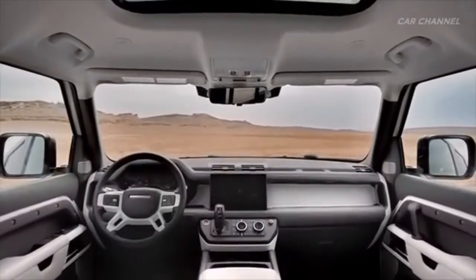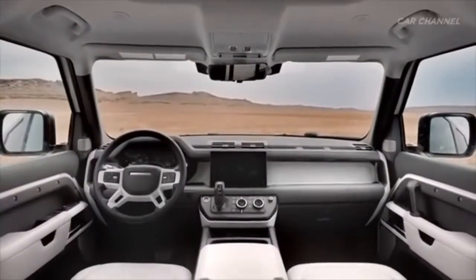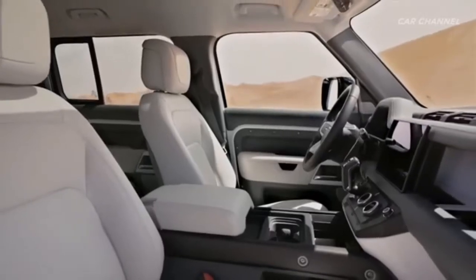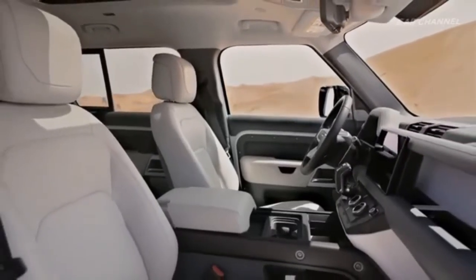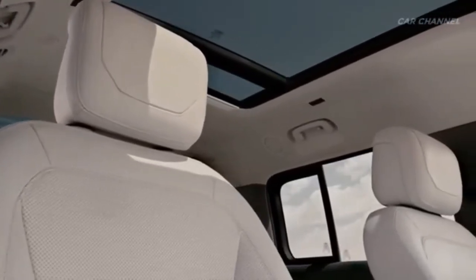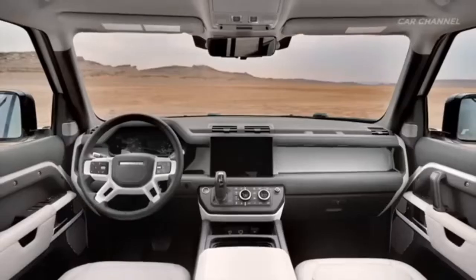It has multiple controls around the steering. The gear is there — automatic. Transmission control, turbo. And the glass — you can see the rooftop with glass.